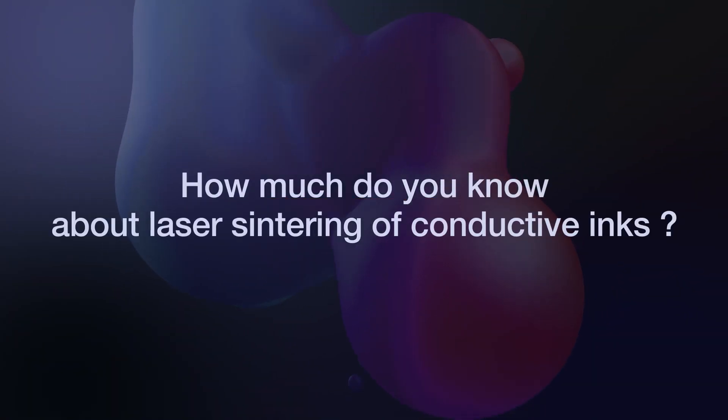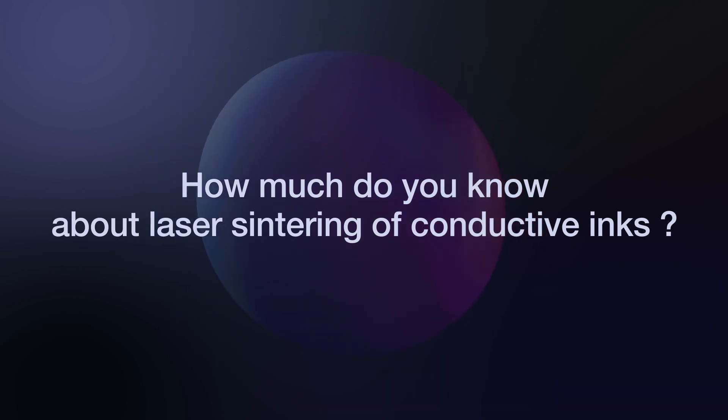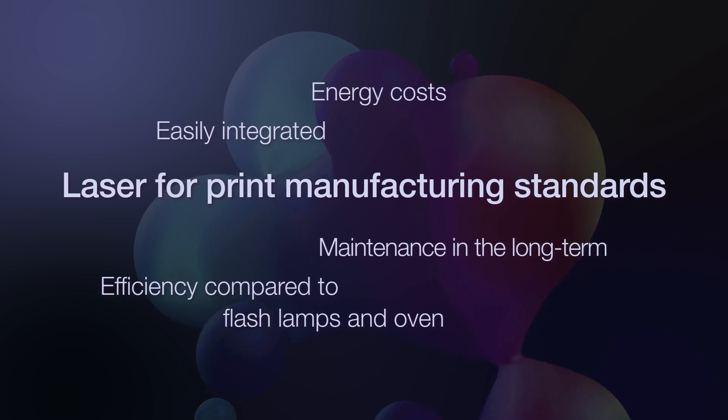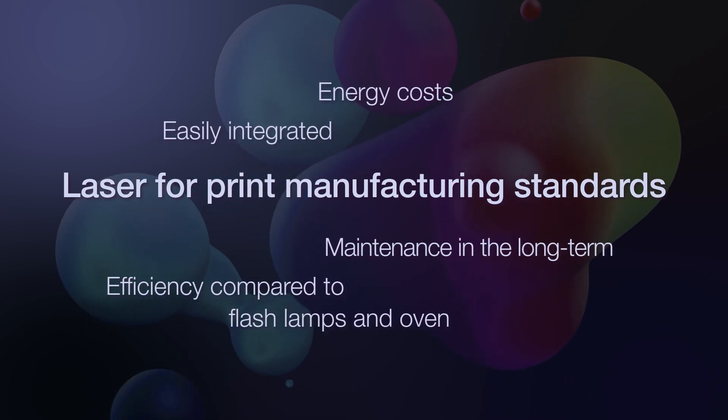How much do you know about laser sintering of conductive inks? Few technologies meet today's demanding print manufacturing standards.